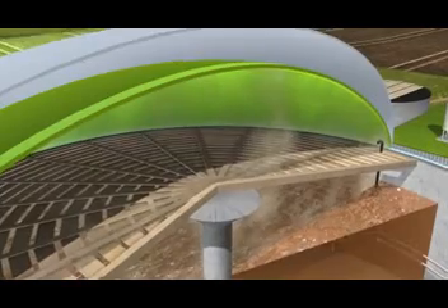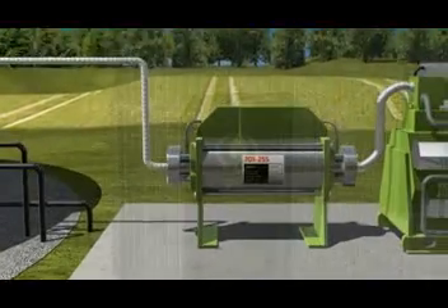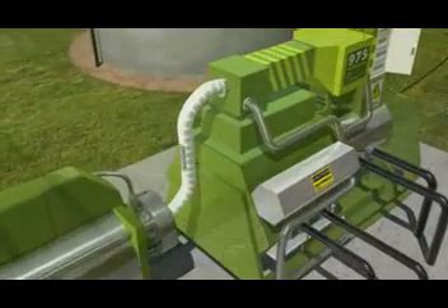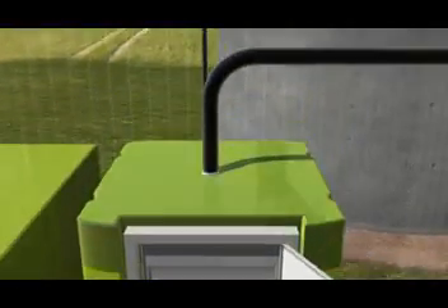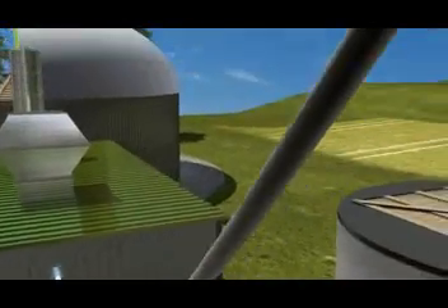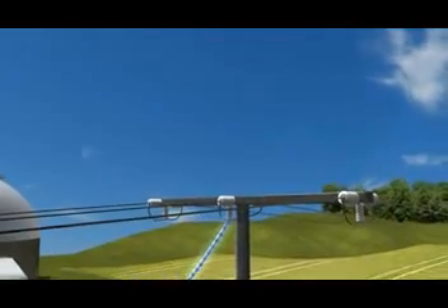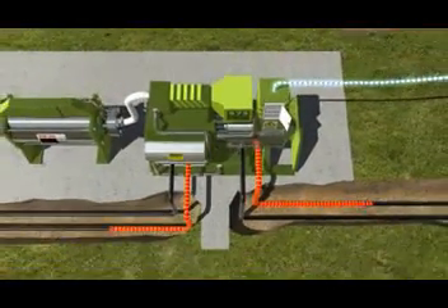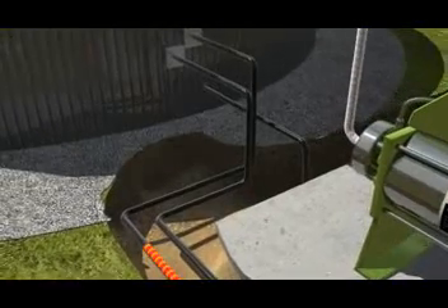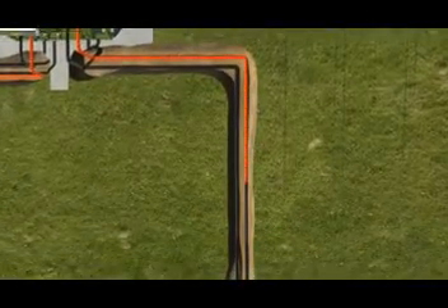The biogas produced inside the fermenter is stored in the fermenter's gas tank and then processed and relayed to a combined heat and power plant, where it is converted into heat and power in a combustion engine. The electricity produced can be consumed locally or fed back into the public grid for a buyback price. The exhaust heat from the combustion process can be recovered and utilized via a heat exchanger. The fermenter needs a part of the heat while the remainder can be used to heat adjacent buildings or fed into a local district heating network.